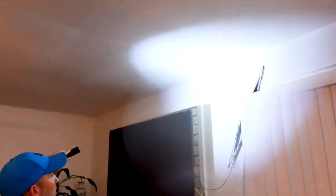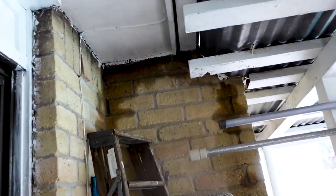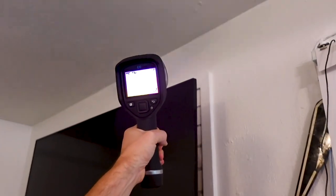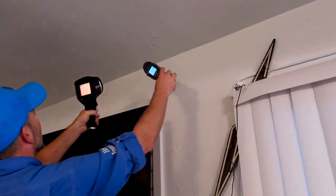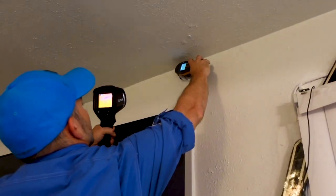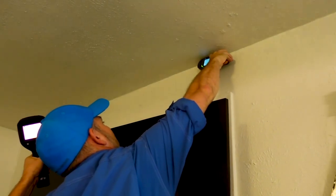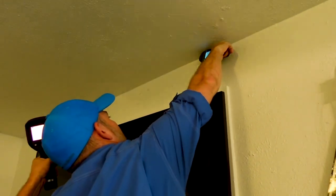Heading into the interior of the structure — doing a voiceover here because of the tenants. What we're doing is shining the flashlight across the ceiling to see if we have any water penetration. You can obviously see it on the back side of the structure. On the interior we used an infrared camera — you can see that little blue dot showing we do have cooled temperature readings. We used the moisture meter but it wasn't really showing up on the surface.